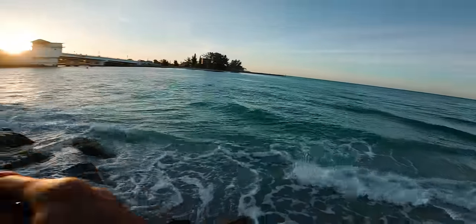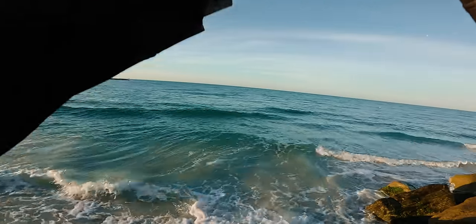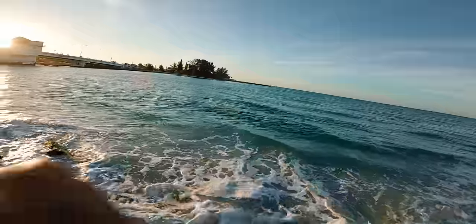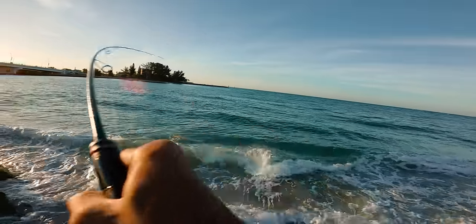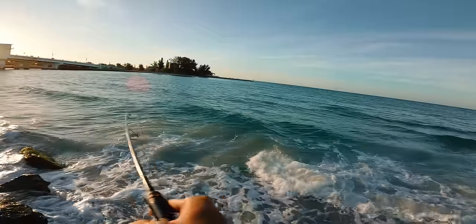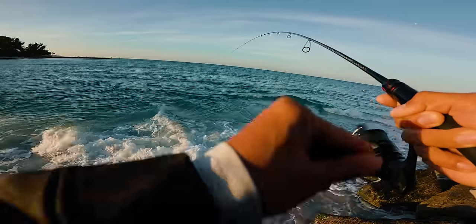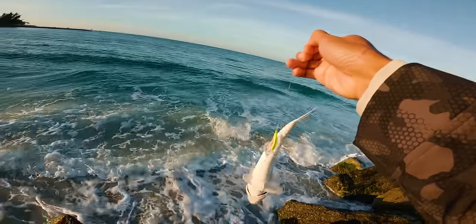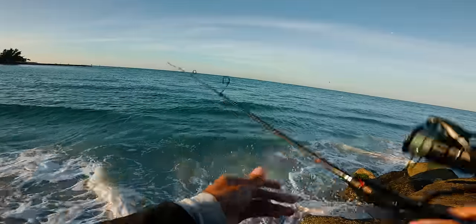Wind is not as bad yet. Good fight — there it is! Feels like he's decent. He's not stripping drag though, he's trying to pull drag. He might be small, hard to tell — the sun's not even up yet so I can't really see him in the water. Usually you'll be able to see these guys in the shallow. Oh, I snagged something — whiting! These are good eating too, but we're not keeping any whiting today. Gonna let this guy go. Let's try to get the target species.